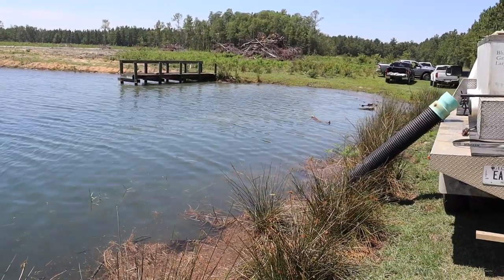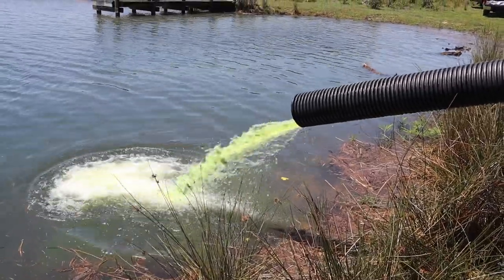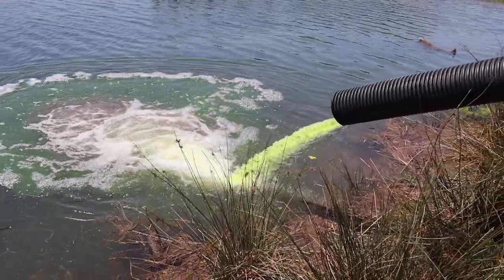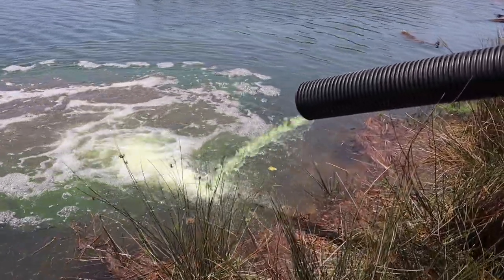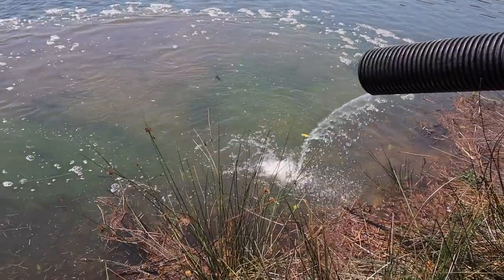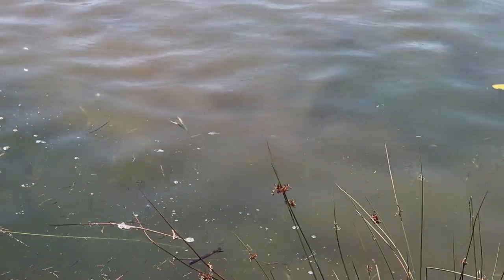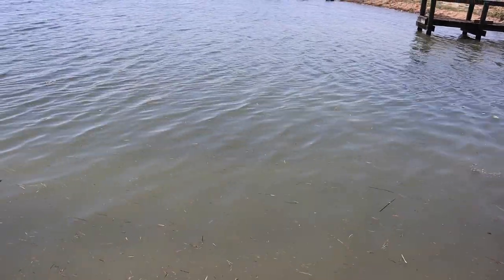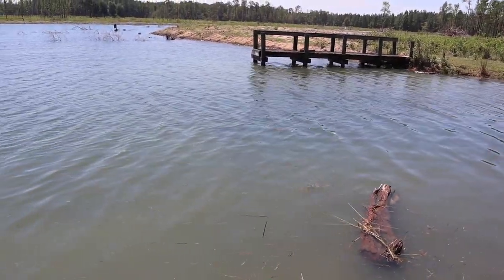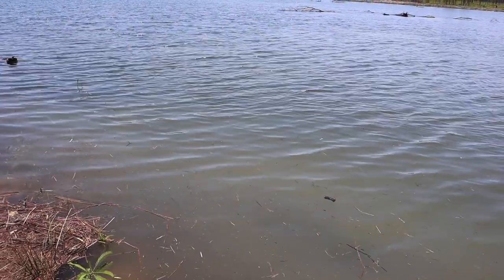Alright, the fish truck is here. They've got the pipe run out into the water and we're about to get some fish stocked. The carp and the bluegill were mixed together in one tank, and they got them in the water very quickly — really fast. We've got a few floaters out there, but it looks like most of them made it in just fine.